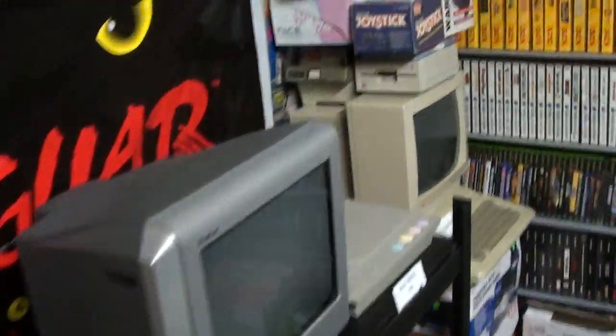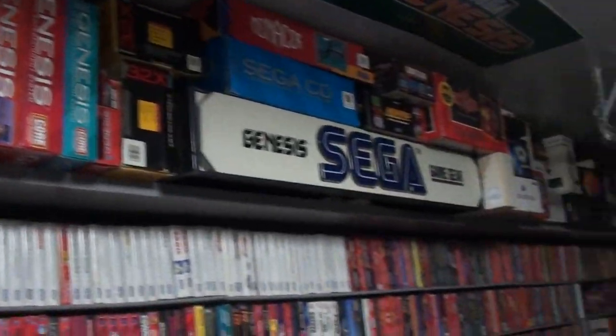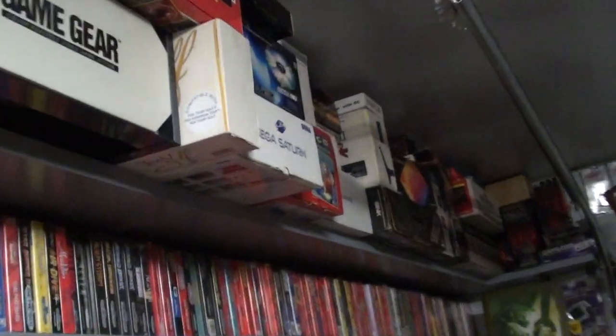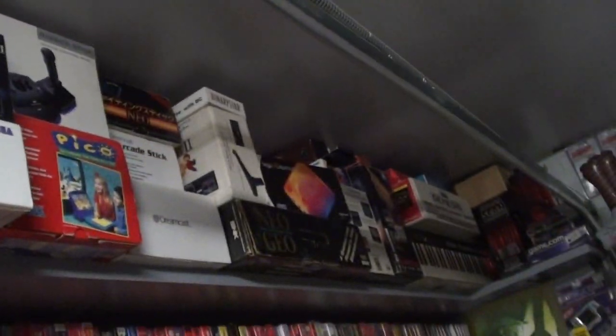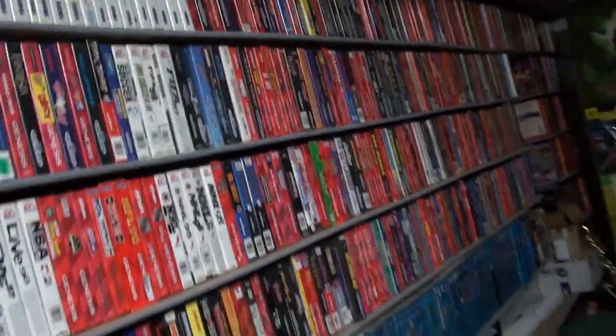Computer collection. Sega does — that's my Sega wall, among other things. You can see my Neo Geo. That's every Sega Genesis game boxed in the US.